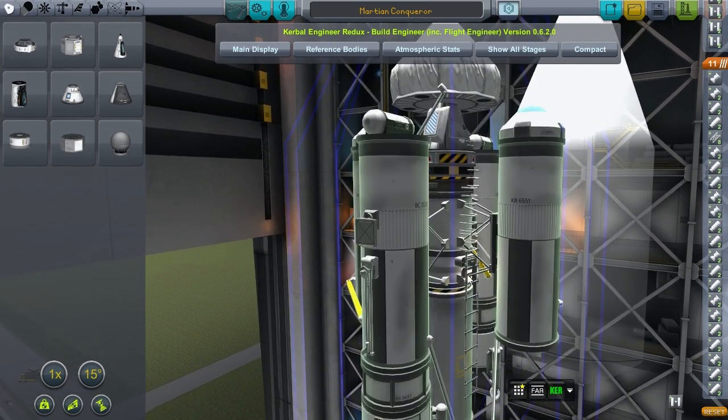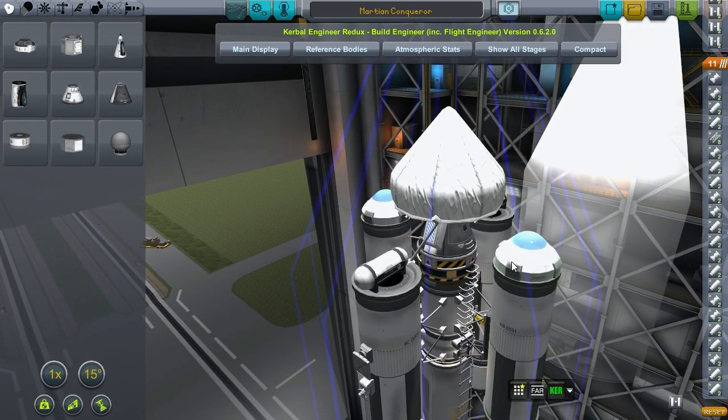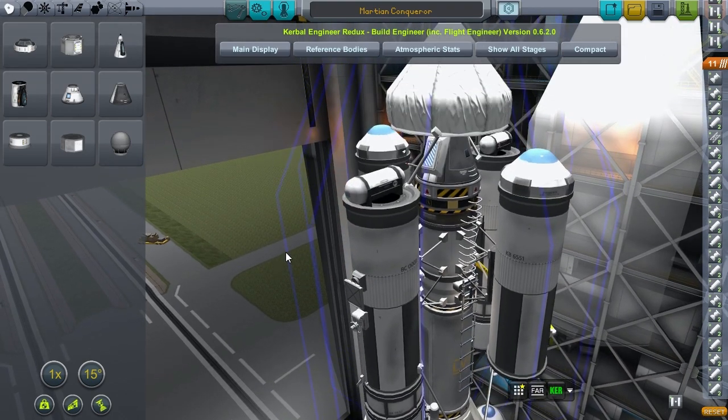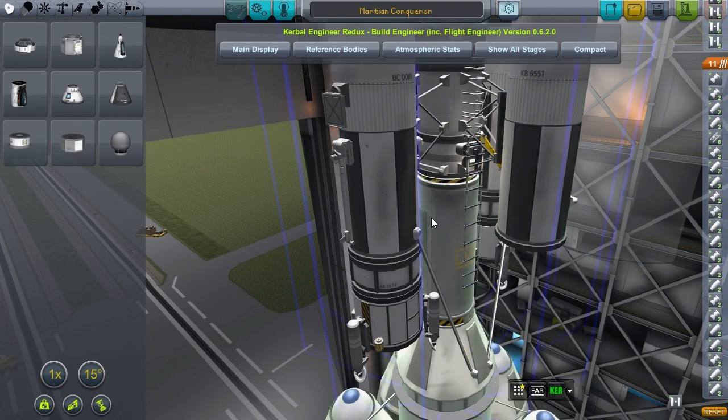We're carrying four side stages - well, sort of side tanks. These two are expendable. They are meant to last until we touch down on the Red Planet. Here you can see they have the parachute, and they will help with that. Then upon ascent, they will separate away.